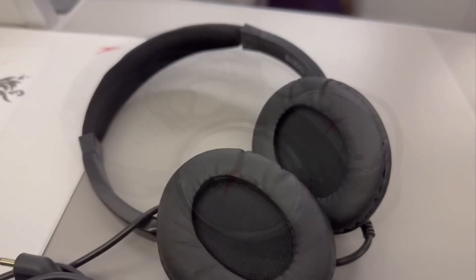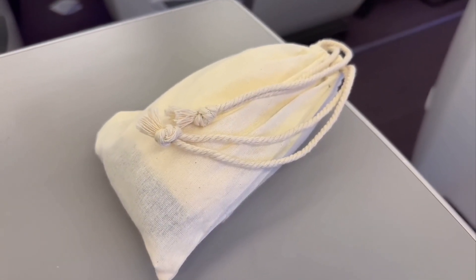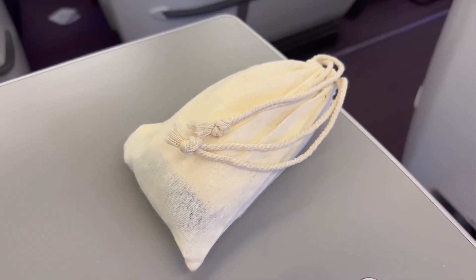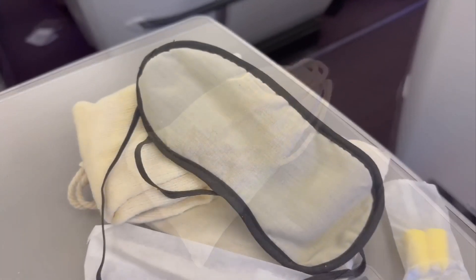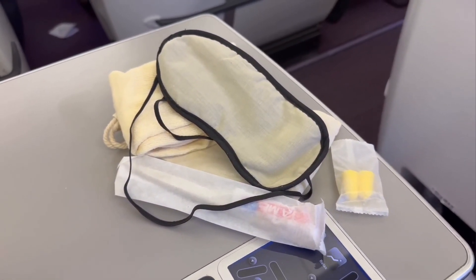The headphones were pretty cheap feeling and equally cheap sounding. Then there's this really odd generic amenity kit — it feels like it was just a temporary solution for something. Just super cheap feeling.